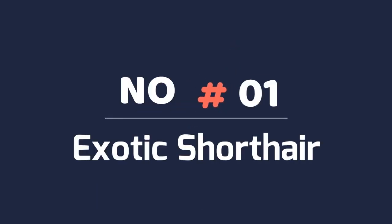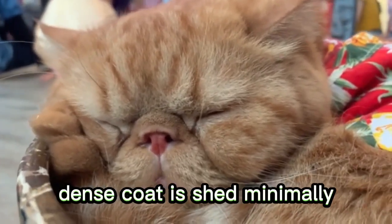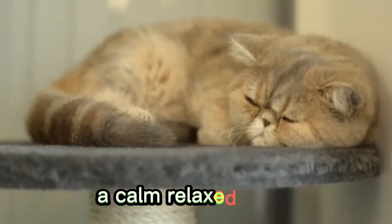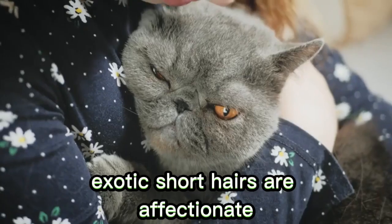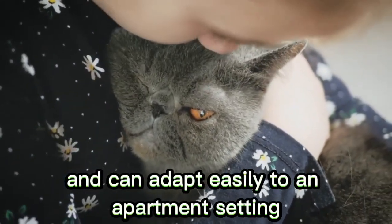Number 1: Exotic Shorthair. The Exotic Shorthair's thick, dense coat is shed minimally, although they do require some combing to properly remove any dead hair. A calm, relaxed breed, Exotic Shorthairs are affectionate and can adapt easily to an apartment setting or country living.